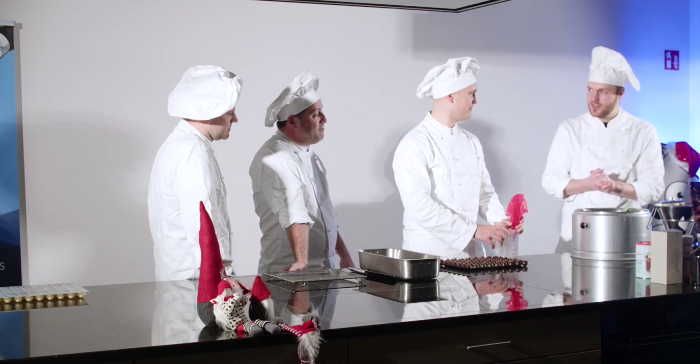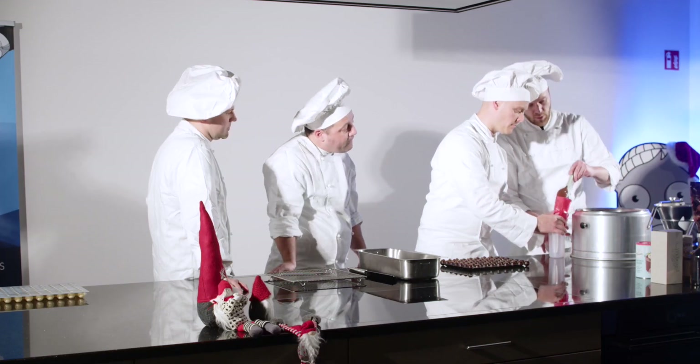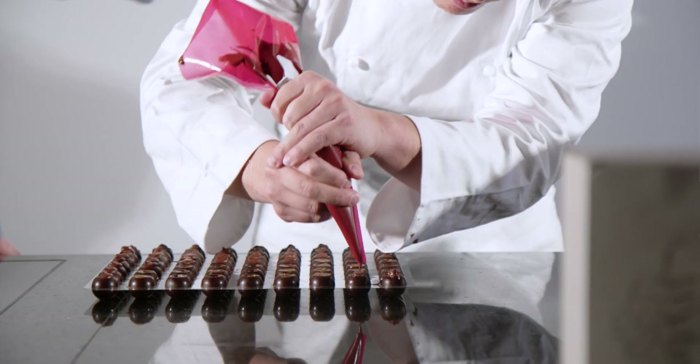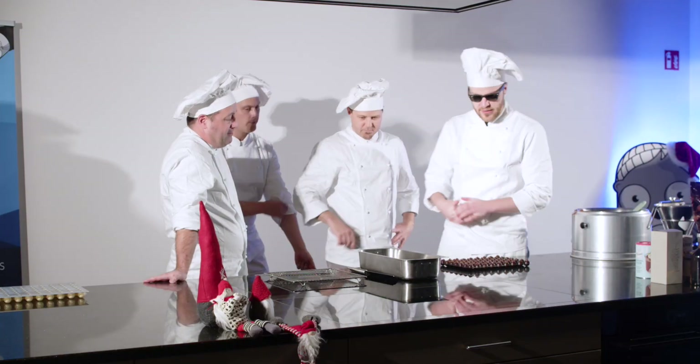All right, gentlemen, back to work. Now try to be as precise as possible. Those sales folks — we can use them. Yes, yes. Now gentlemen, let's get our hands dirty.